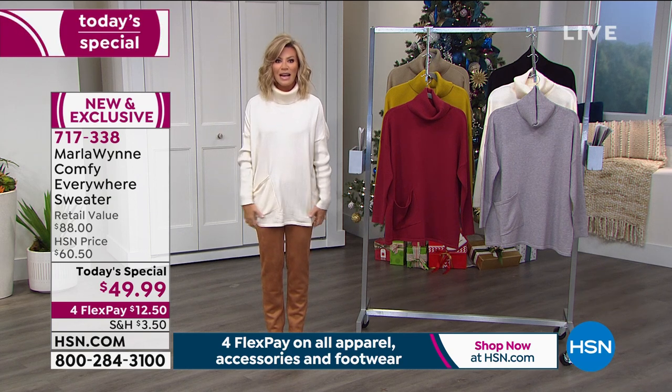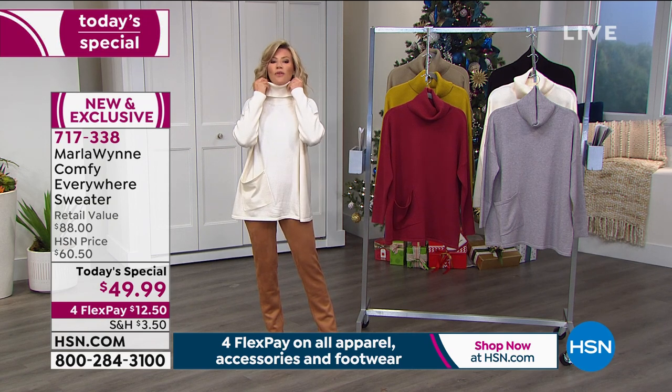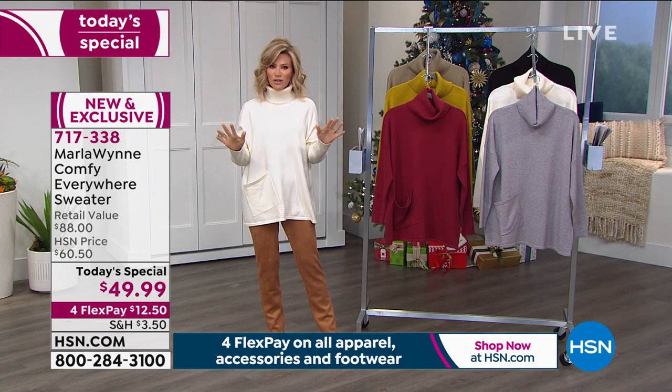This is something you're going to wear year after year after year. It's modern, it's clean, it's classic. We're going to talk about that drop sleeve and so many different ways that you can wear that beautiful cuffed collar. Here are the colors that we have.